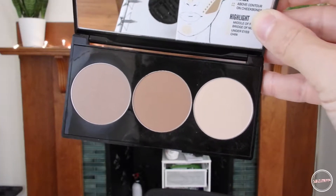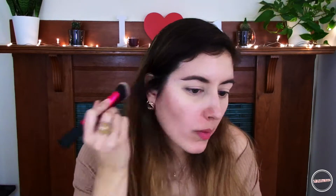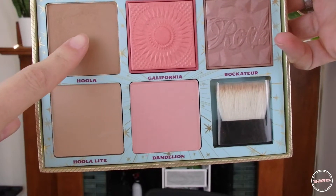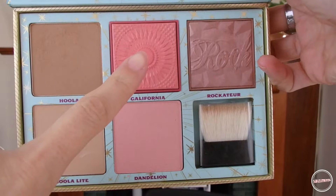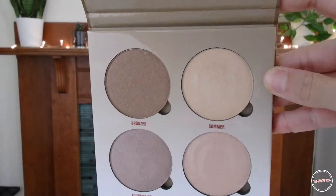To contour, I am using the first shade in the Smashbox Contour Palette. For bronzer, I am using the Hoola by Benefit Cosmetics and I use this Cheek Parade Palette. For blush, I am using California from the same palette. To highlight, I am using the Sun Deep Glow Kit by Anastasia Beverly Hills, using the shade Summer. I apply it on my cheekbones, forehead, chin, on the bridge of my nose and of course on my cupid's bow.